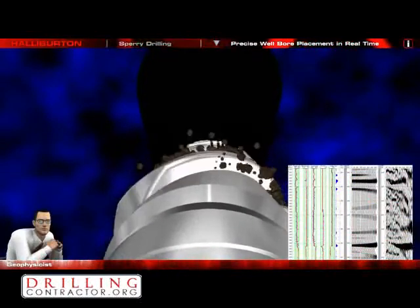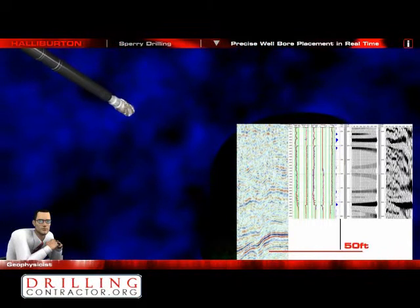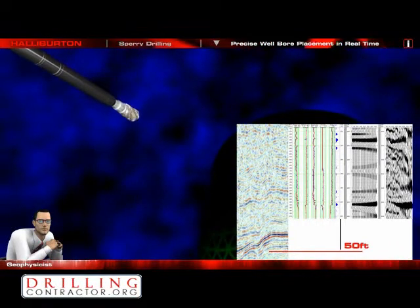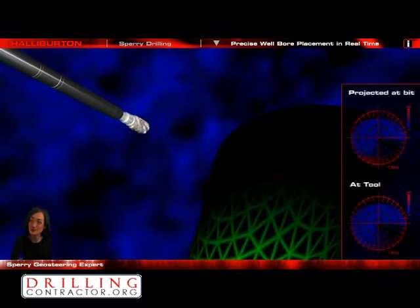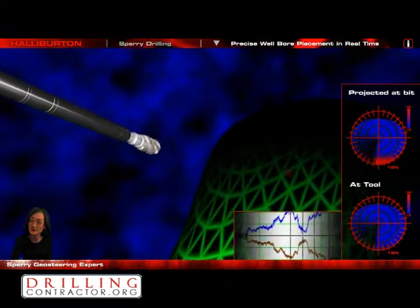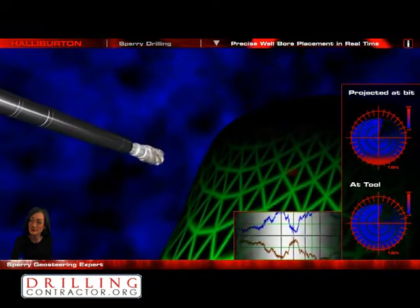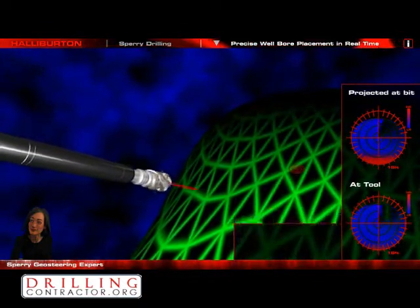We should be approaching the reservoir soon. According to the seismic and the synthetic seismogram from the BAT sonic tool, we should be there in 50 feet. The ADR sensor has started picking up something with high resistivity coming in. You can easily see it from the separation on the GeoSignal measurement that the sensor makes. This is a sign we are getting close to the reservoir.